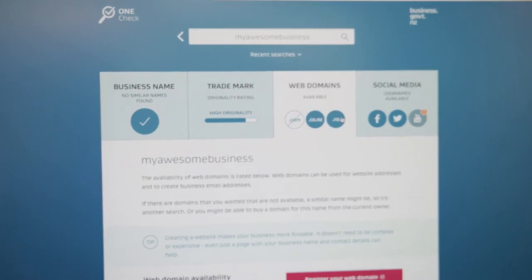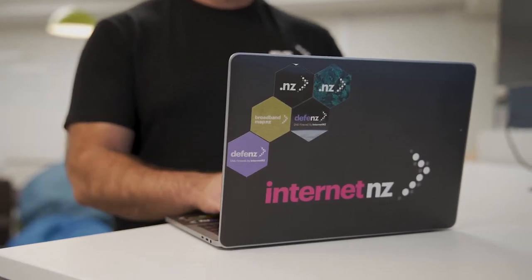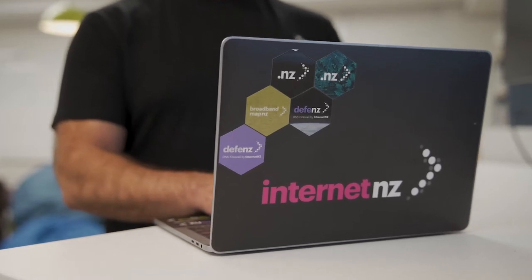Step two: when you register a domain name, use your own name or your company's name for your registration details. Never use fake names such as 'admin admin' or 'Mickey Mouse' — true story — or your .NZ domain might be taken down for not showing real contact or email details.